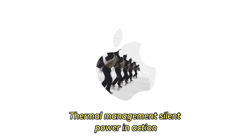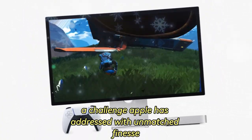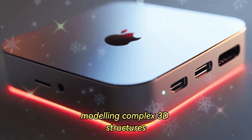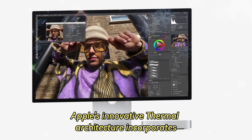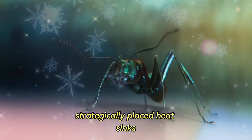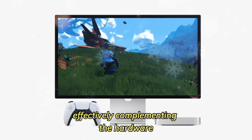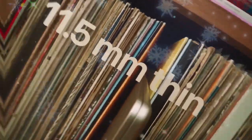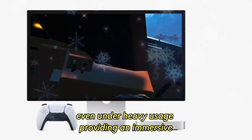Thermal management: silent power in action. One of the often overlooked aspects of computing is thermal management, a challenge Apple has addressed with unmatched finesse in the Mac Mini M4. Whether you're rendering high-resolution videos, modeling complex 3D structures, or running intensive simulations, this desktop handles it all with grace. Apple's innovative thermal architecture incorporates strategically placed heat sinks and an efficient airflow system to dissipate heat effectively. Complementing the hardware, intelligent thermal management software dynamically adjusts fan speeds based on workload, ensuring optimal cooling at all times.